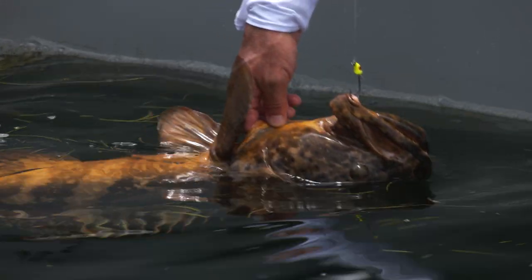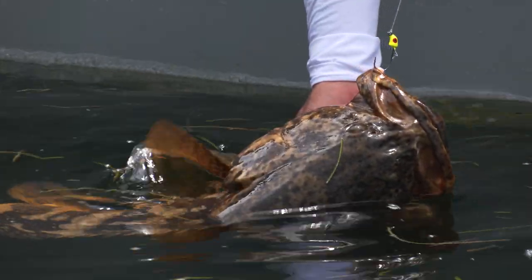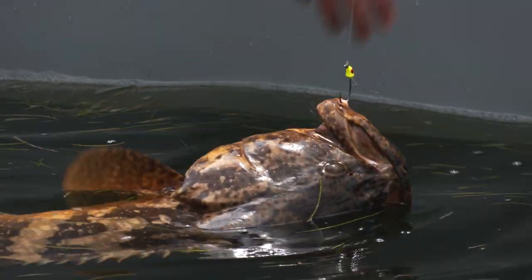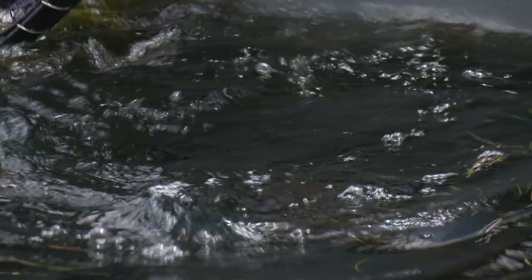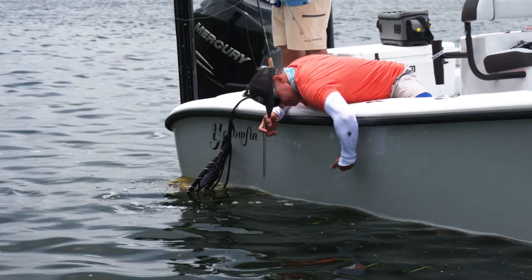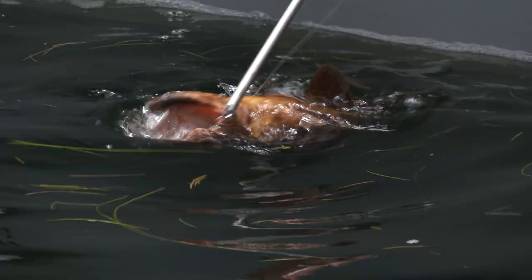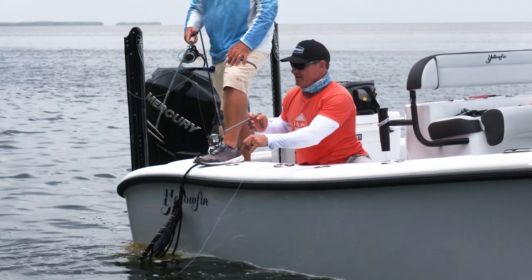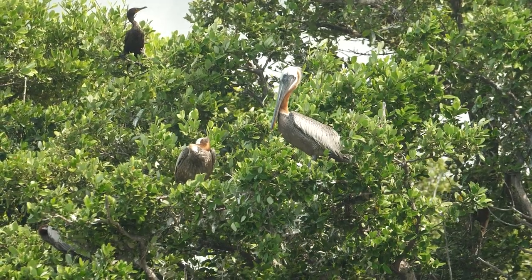The faster we can get it back in there, probably the faster we're going to catch them — action brings action. I'm going to let this one go. I'll bet you there's a hundred-pounder under there somewhere. With all these small ones, there might be a super whopper. Let's see if we can get back in there and do it again — it's all about that cast.